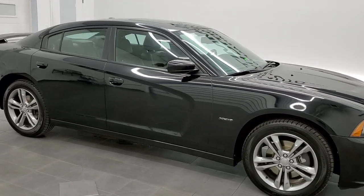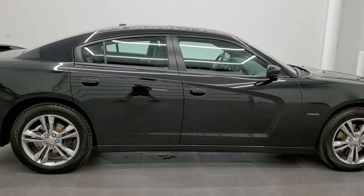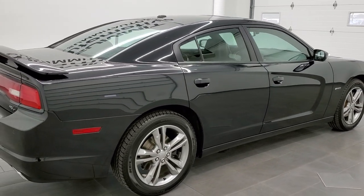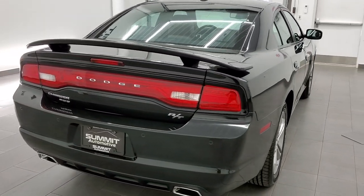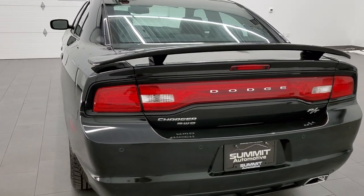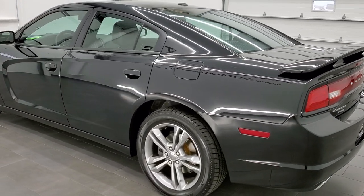This 2014 Dodge Charger RT Max is stock number 21T204A. We are here at Summit Automotive in Fond du Lac, Wisconsin — your new and used Dodge and Dodge Charger headquarters, as well as sports car headquarters.